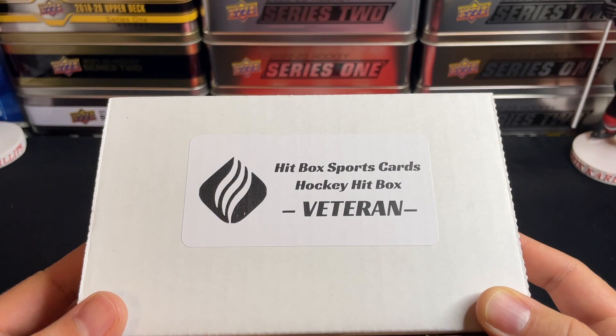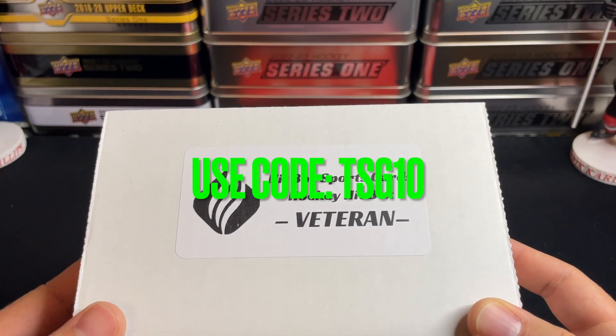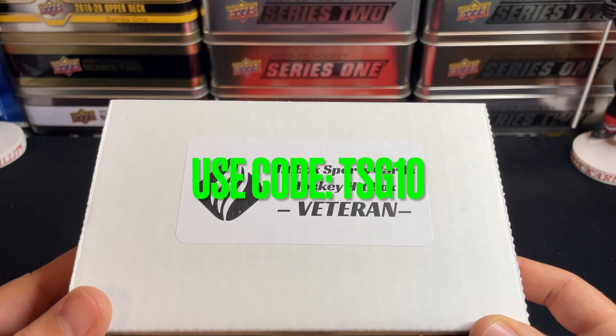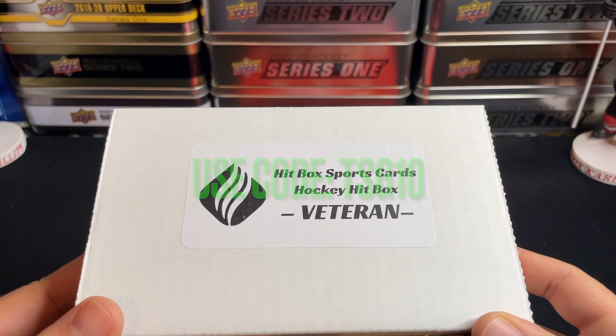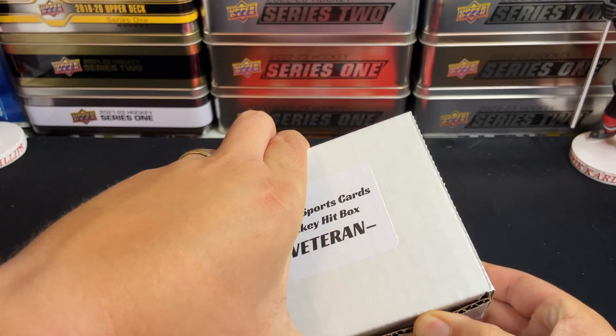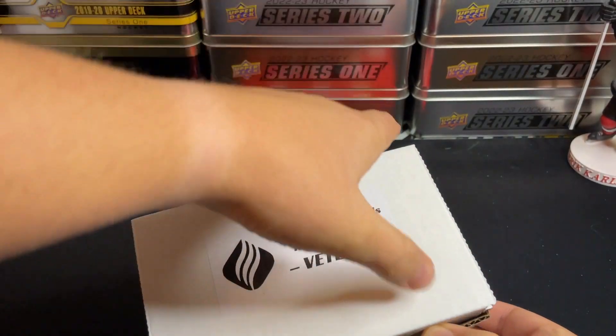They always hook you guys up with the 10% off code — TSG10 is the code to use when you are checking out one of the subscriptions. Make sure to use that at checkout; it supports the channel and gives you guys a little discount off your first subscription. So without further ado, let's jump into it.